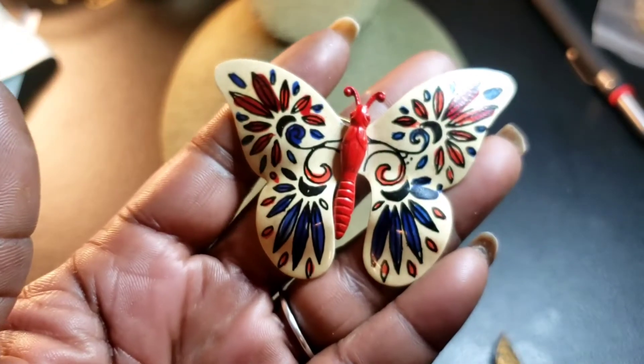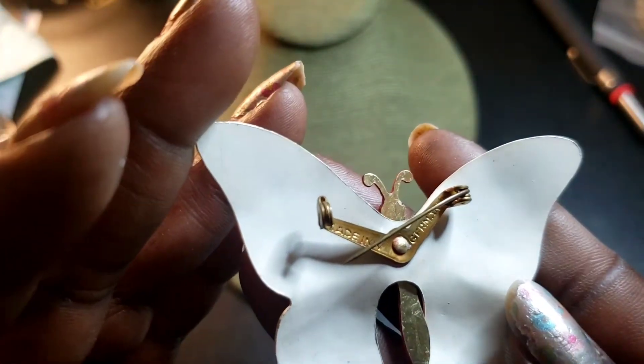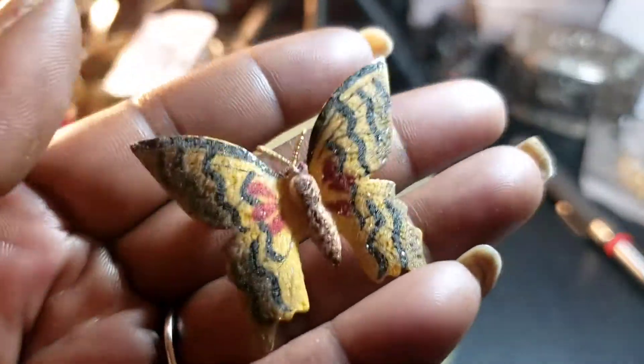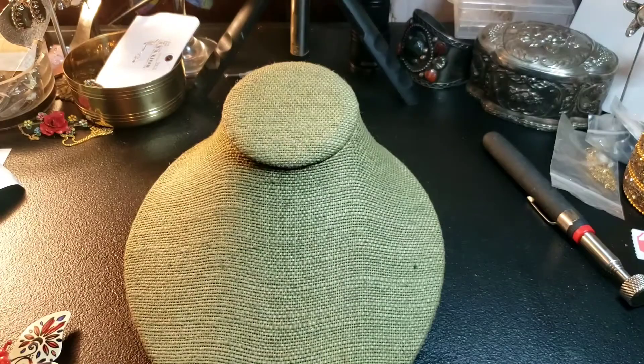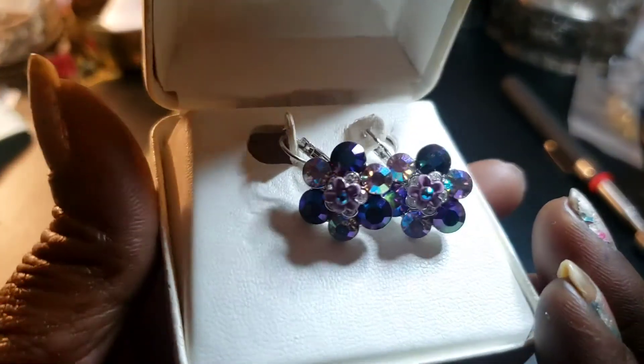We have a couple brooches — actually we have a lot of brooches, but let me know in the comments if you want to see anything particular. We have this brooch made in Germany with a regular clasp on it. And we have this brooch that has a maker's mark. We are also offering these earrings — I want to say these are Sarah Coventry; I'll have the real maker's mark tomorrow when I can see better.